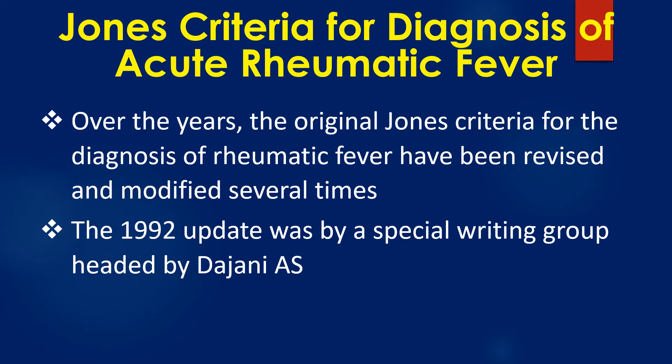Over the years, the original Jones criteria for the diagnosis of rheumatic fever have been revised and modified several times. The 1992 update was by a special writing group headed by Dajani AS.